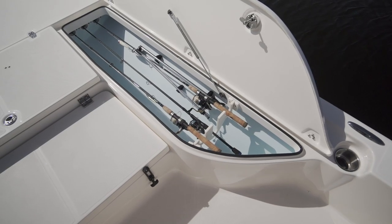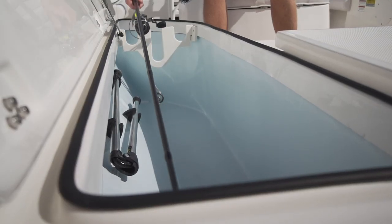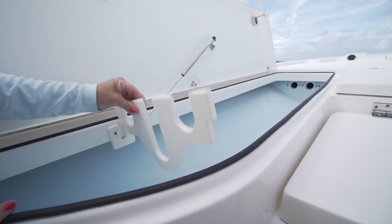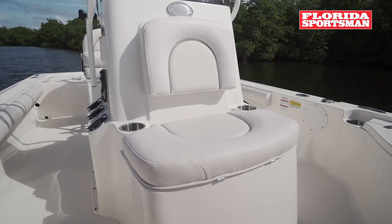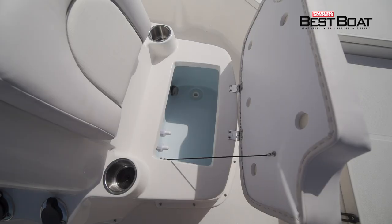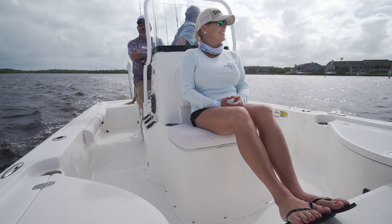A feature I have never seen before are these removable rod racks. Not every day is a fishing day, so being able to remove these racks gives you more storage room. We had a forward live well seat in front of the console. We actually did not use the live well today, but I did use it as a seat, and it was extremely comfortable.